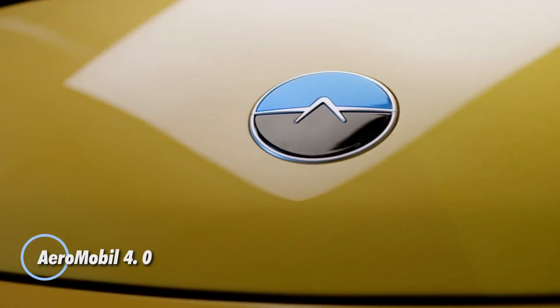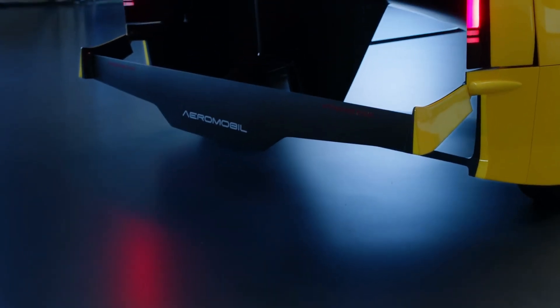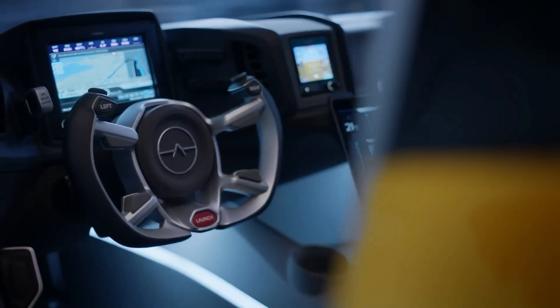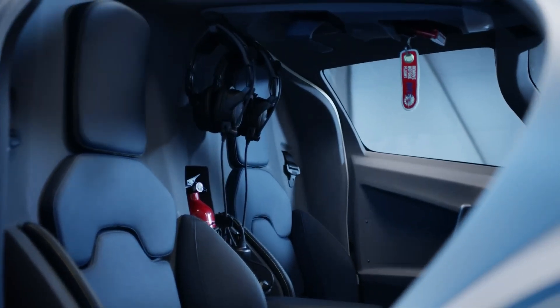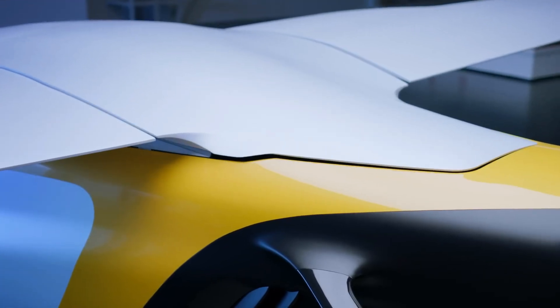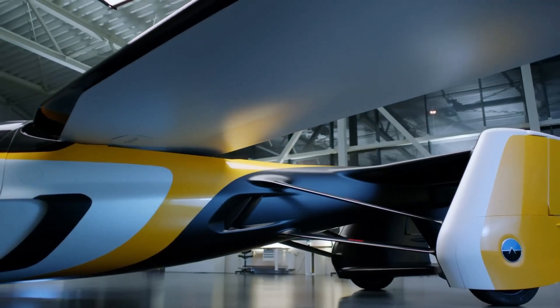The AeroMobil 4.0 is an innovative flying car designed to seamlessly transition between driving and flying modes. Introduced in 2017, this hybrid vehicle combines the practicality of a car with the freedom of flight, featuring a sleek aerodynamic design that optimizes performance both on the road and in the air. Powered by a turbocharged internal combustion engine, the AeroMobil 4.0 can reach speeds of up to 160 kilometers per hour on the ground and 360 kilometers per hour in the air.